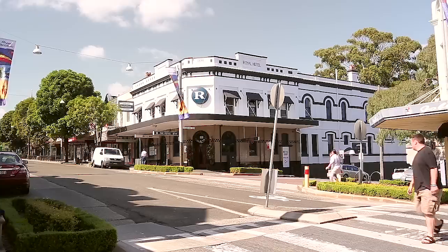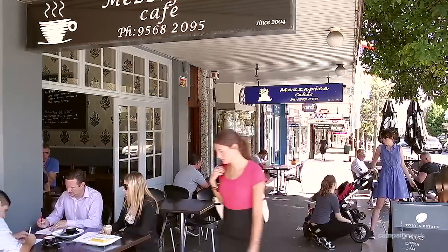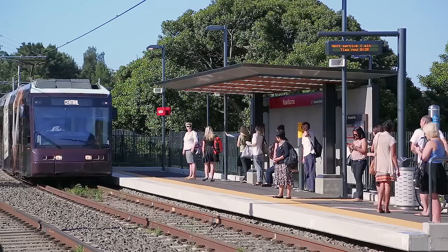Being classically presented and positioned in one of Leichhardt's premier streets, it's both intimately private and very convenient to Norton Street cafes, marketplace shops, and also the new light rail stops.